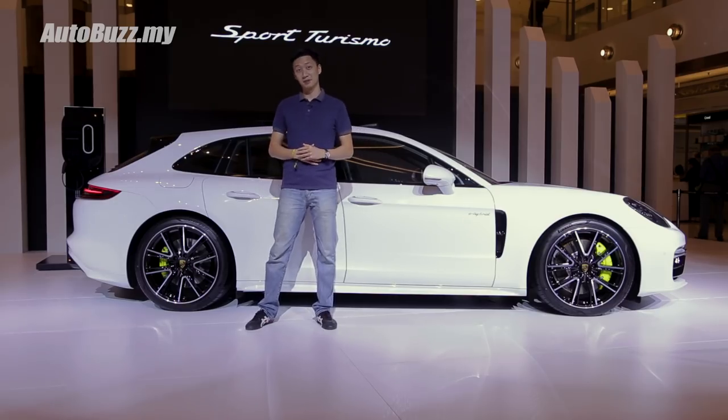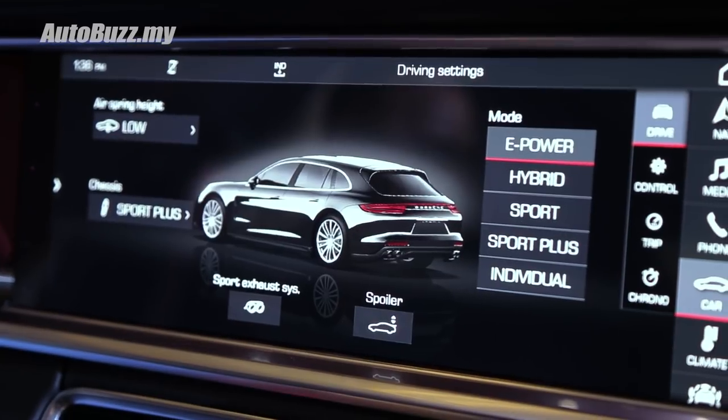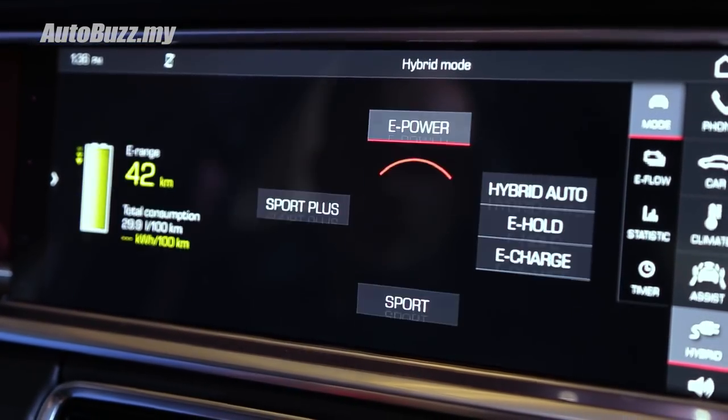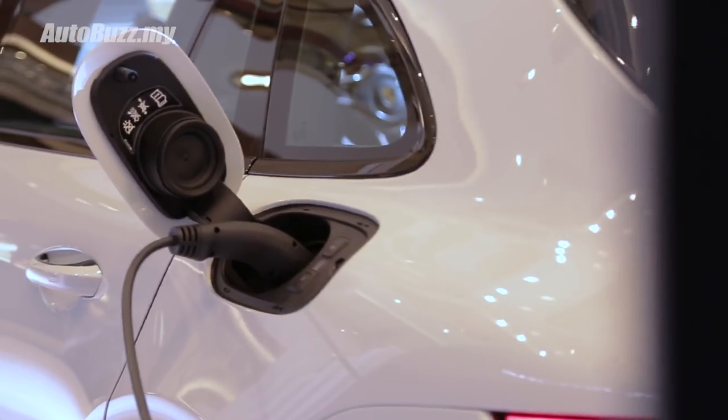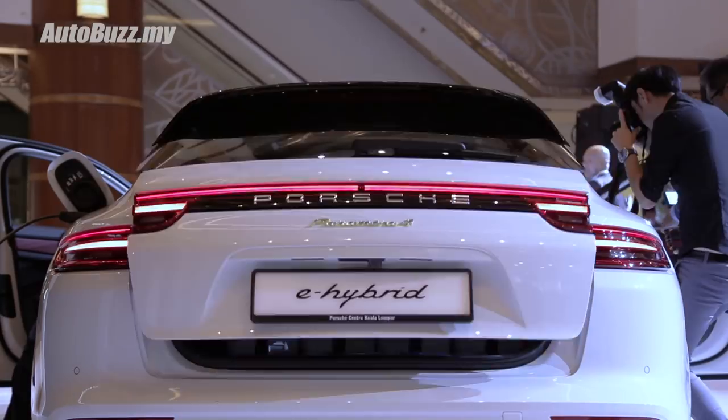In terms of driver assistance systems, you get the usual Porsche dynamic chassis control, rear wheel steering, adaptive air suspension, and torque vectoring. There is also night view assist, which also comes with adaptive cruise control and lane keeping assist.